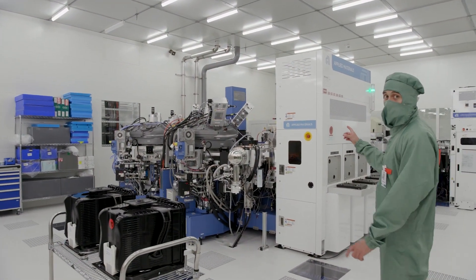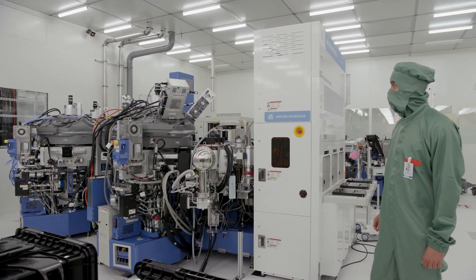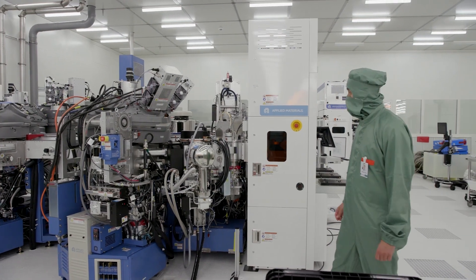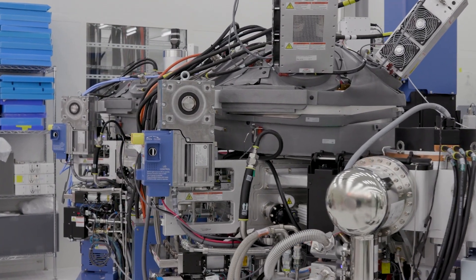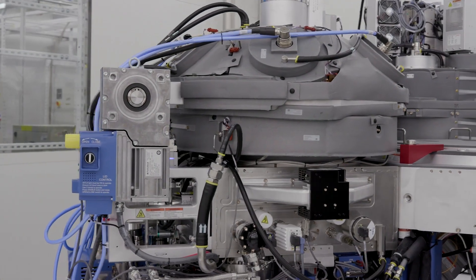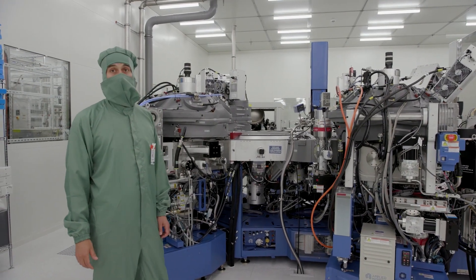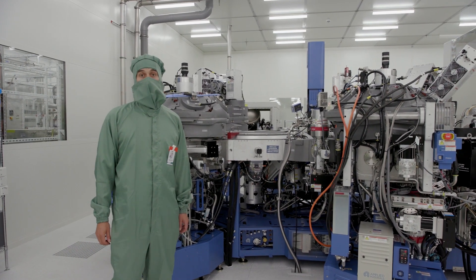Here you see one of our newest tools acquired through the Forschungsfabrik Mikroelektronik Deutschland FMD by funding of the BMBF. It is equipped with several chambers for flexible and fast material screening as well as ultra-precise thin film deposition control. Cryo pumps down to 11 Kelvin provide the needed ultra-high vacuum conditions and up to 21 different targets can be used for several applications. We use this for example to develop new materials and process conditions for superconducting qubits, used in several platforms like silicon spin qubits or superconducting devices.